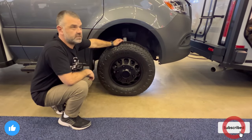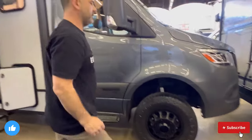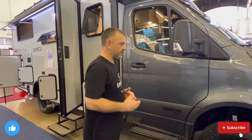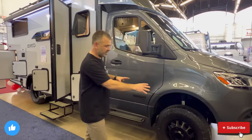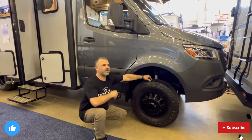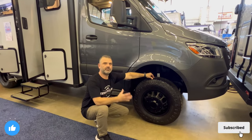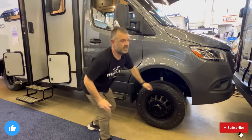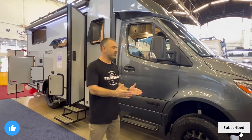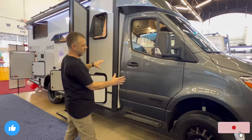They went with the Hankook all-terrain extreme tire in a 215/75/18. Since this vehicle is fully equipped to get off-road and explore different terrain, it comes right out of the gate with an all-terrain tire — so you don't have to drive it off the lot and spend additional money on tires. I personally have a set of Hankooks on one of our vehicles; not promoted by Hankook, but they are a great tire.